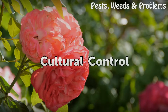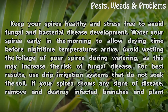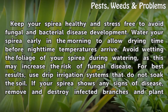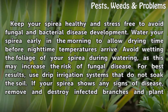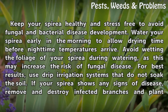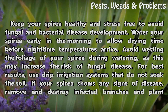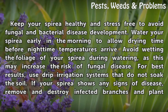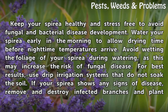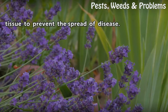Cultural control. Keep your Spirea healthy and stress-free to avoid fungal and bacterial disease development. Water your Spirea early in the morning to allow drying time before nighttime temperatures arrive. Avoid wetting the foliage of your Spirea during watering, as this may increase the risk of fungal disease. For best results, use drip irrigation systems that do not soak the soil. If your Spirea shows any signs of disease, remove and destroy infected branches and plant tissue to prevent the spread of disease.